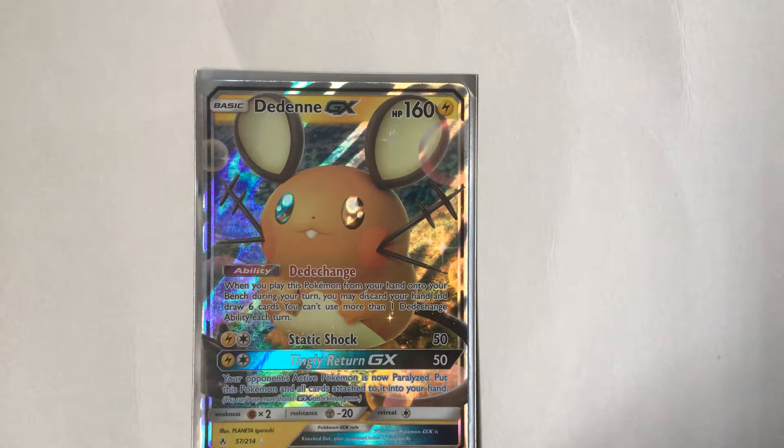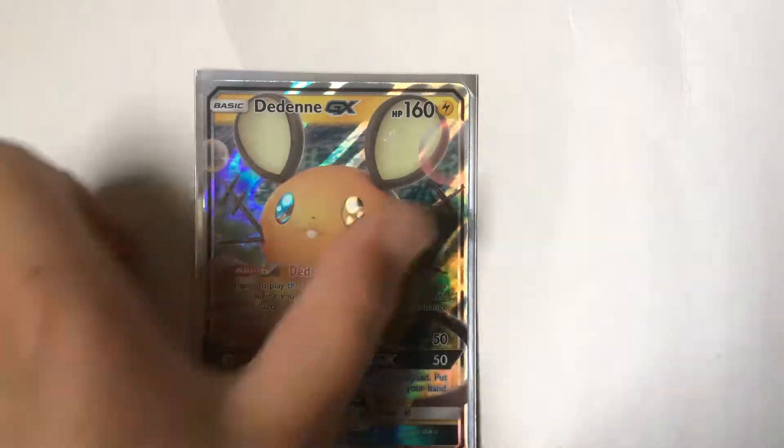Next is Dedenne GX. I'm not a big fan of this card, but my mom is — she loves how adorable it is, so that's why it's here. And of course it's a GX card.